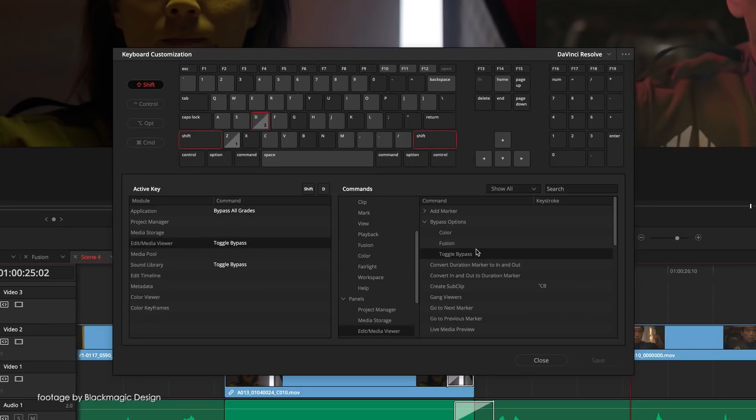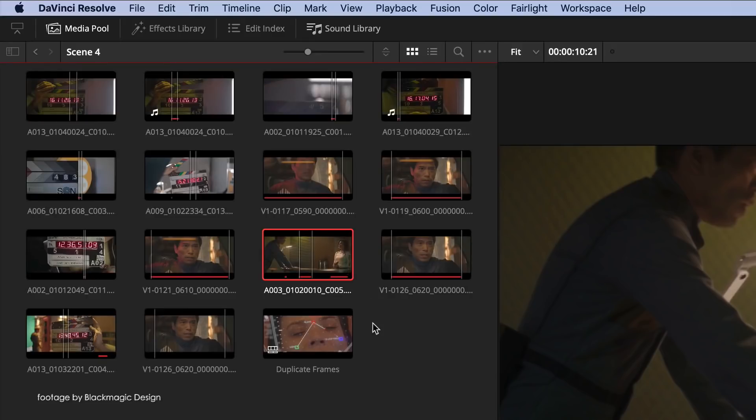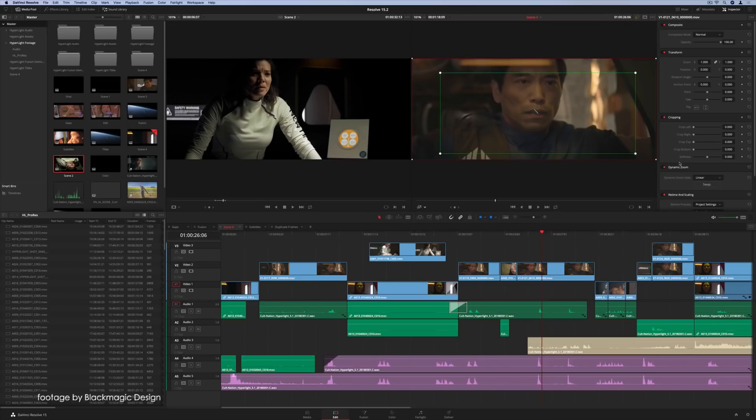Other new features include 2-to-1 monitoring frame guides and HDR metadata support via SDI, while the Ursa Viewfinder gets updated with the latest fourth-generation color science as well as the 4.6K film-to-extended video LUT for monitoring.